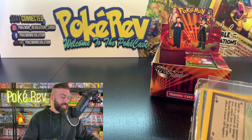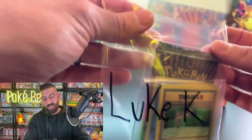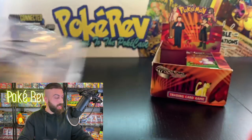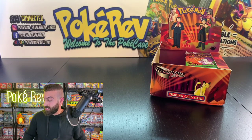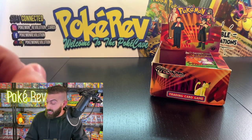Of course, first edition Base Set boxes are the only ones that would be really insane — those are worth about $70,000 ballpark, it's hard to get an exact price — but that would actually be insane. Here we go, keeping it moving — next up is Andy S getting one pack.